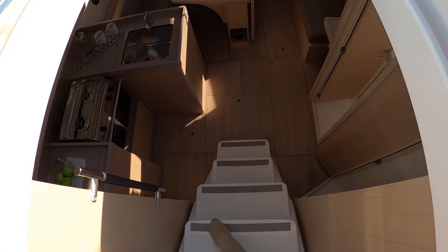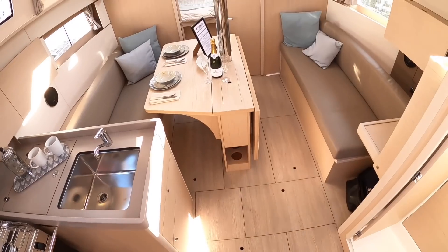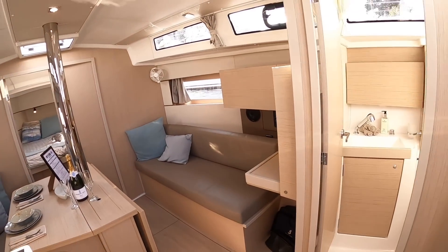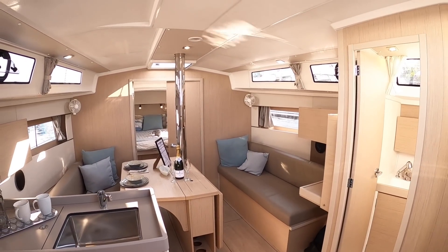As we head down here, you can have these steps teak-faced if you prefer rather than the white. This one has the light oak interior so it makes it feel really large and spacious. In fact it is large and spacious anyway, but that light finish just exaggerates it.